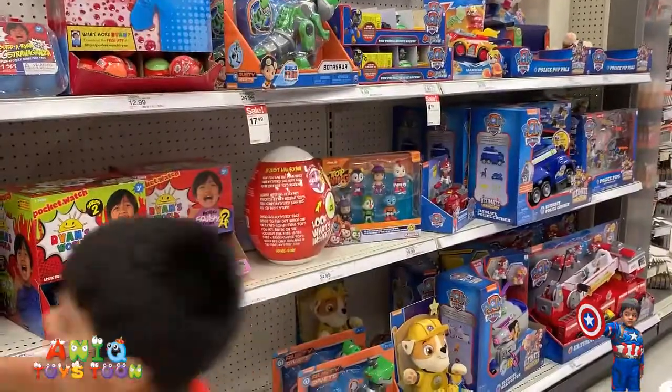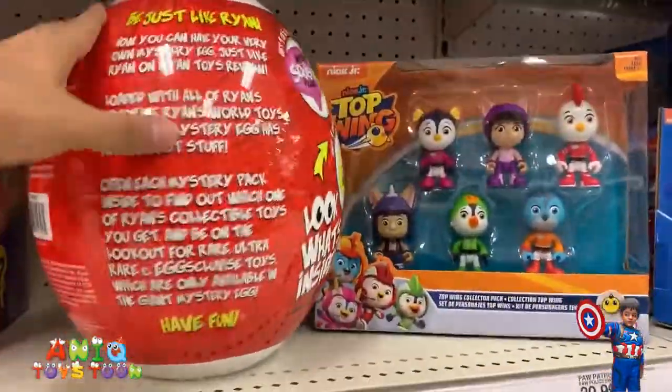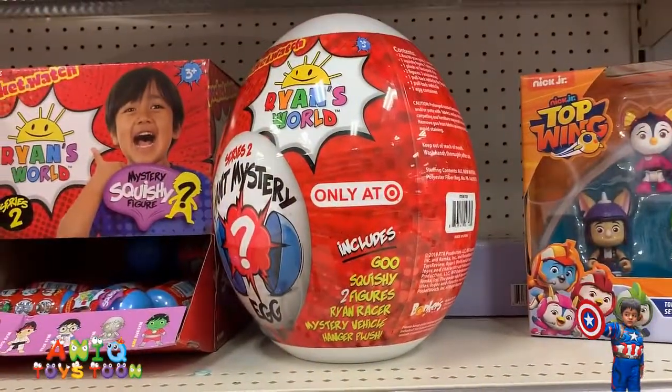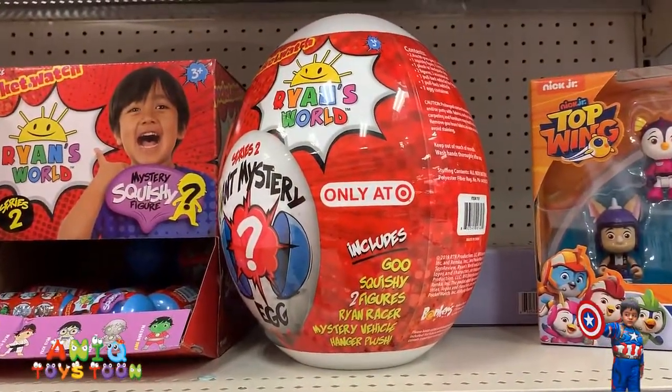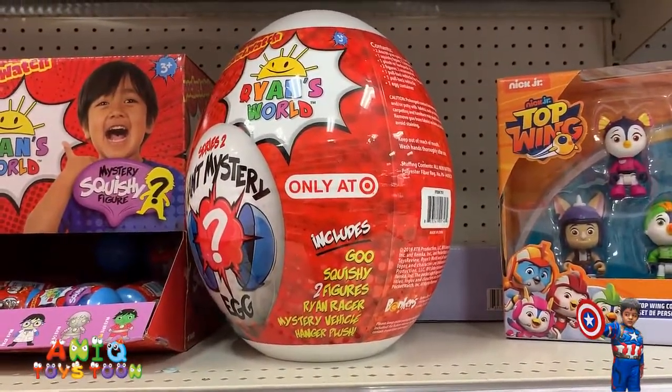You got to be careful, it's just going to break. We have also not seen this before — this egg that comes in six different things: go, squishy, two figures, Ryan Racer, mystery vehicle, and a hanger plush.